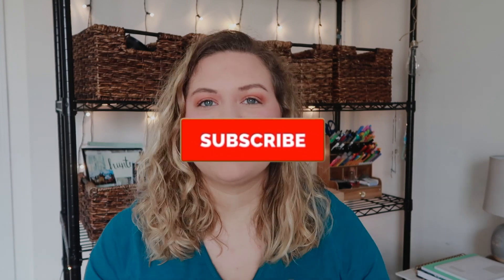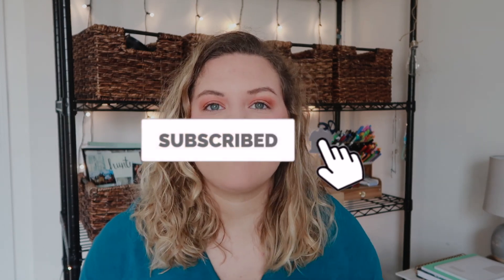Before we get started, be sure to subscribe to my channel down below if you haven't already. Give this video a thumbs up because it will show YouTube that you like it and push it to more people. Follow me on Instagram if you haven't already because I'm really trying to grow over there as well. Now without further ado, let's go ahead and get started.